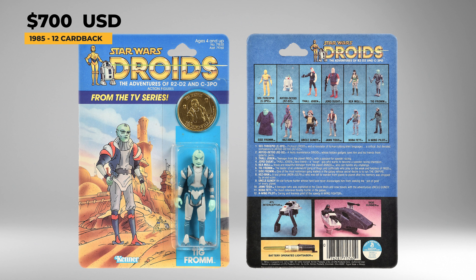Sise Fromm was released in 1985 and comes with a purple softgoods cloak and a gold-colored collector's coin. Sise was a kingpin in the Galactic Crime Syndicate and once employed Boba Fett to eliminate his rivals. A loose complete version of this action figure in great shape will run about $900, while the coin will command prices of $150 to $200 in good shape. And a mint on card example in good condition will cost about $1,300 to $1,500 today.